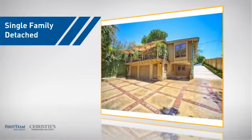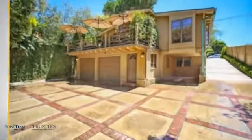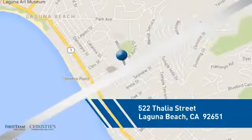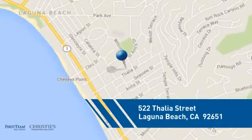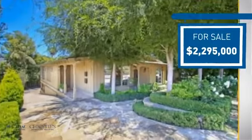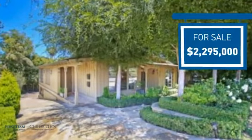This detached home is a great choice for families who want the privacy of their very own lot, and it's located in this area. Currently listed at just under $2.3 million, it offers an excellent value for the area.